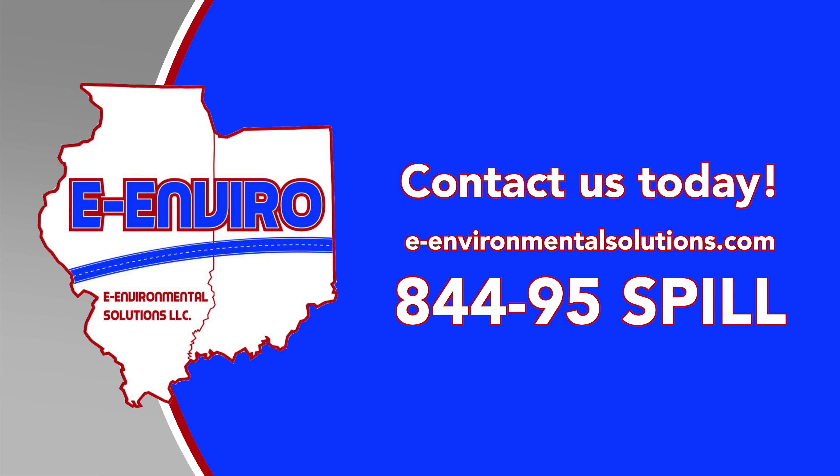Hey, this is Lee Eddington with eEnvironmental Solutions. We were contracted to this site to come out and remediate this contaminated area.